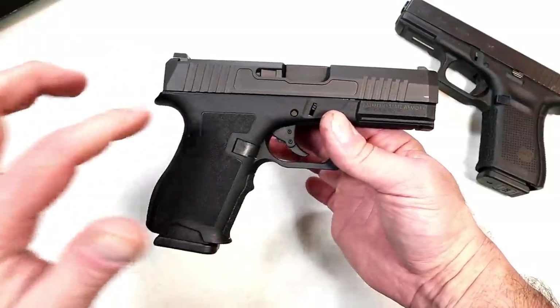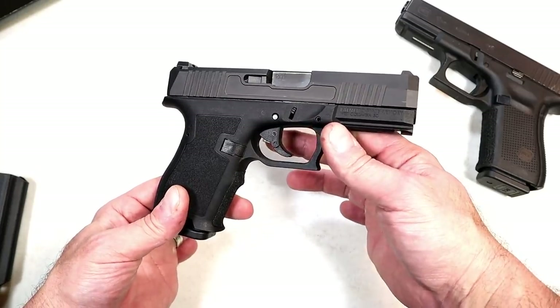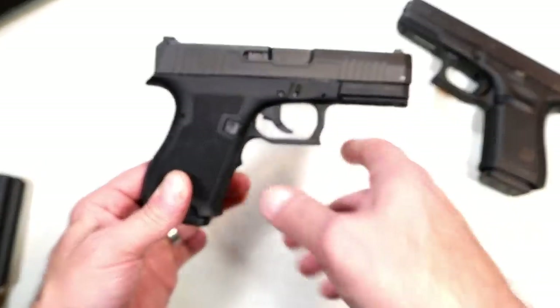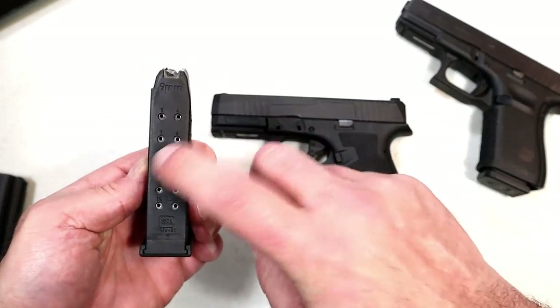I picked this up locally, used — maybe 50 rounds through it, that's what Zach the previous owner says. Shout out to him, he hooked me up for $300. He also added a Glock mag, which is one of the main features that I and many people love.